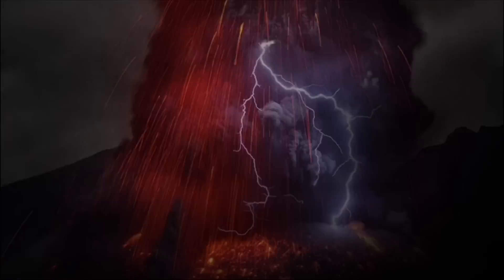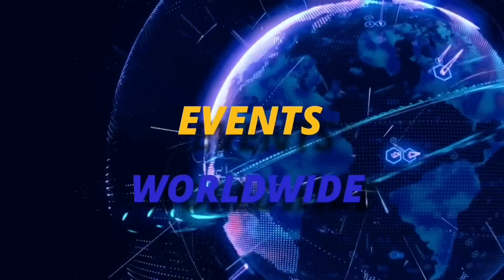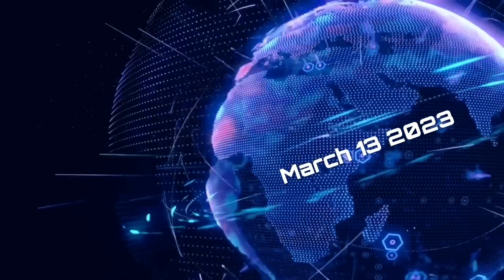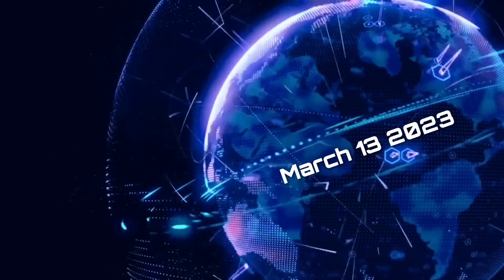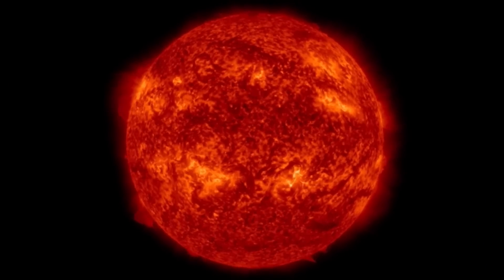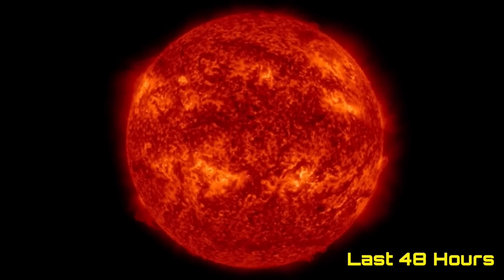Hello friends and family from around the world. This is Mike with Daily Events Worldwide and we are on March 13th, 2023. Welcome to another surviving day on the planet. Welcome to the Daily Do, giving you your space weather update, earthquakes, volcanoes, and a look at world weather.